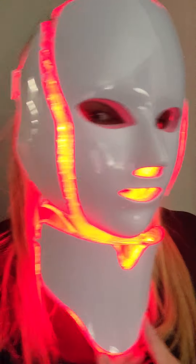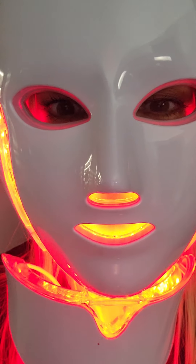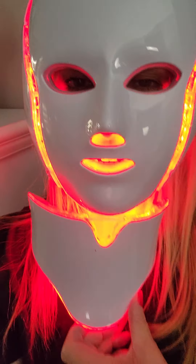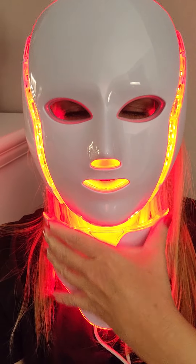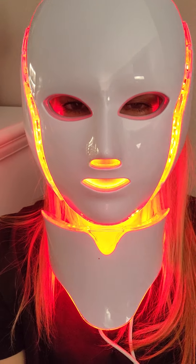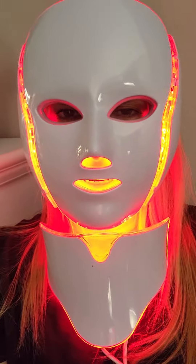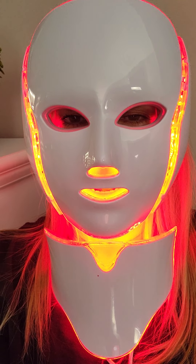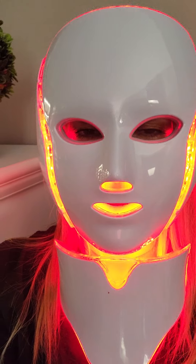I tell you what, I'm digging it. It's weird, it feels pretty good, and this is my first time using it. This part is supposed to cover your neck, and if you lay it out I'm sure it will be better. But I'm going to do that tomorrow when I use it — I'll rest and lay back and try it out. So far so good, it's pretty cool.